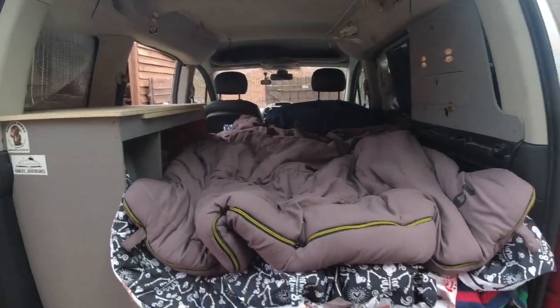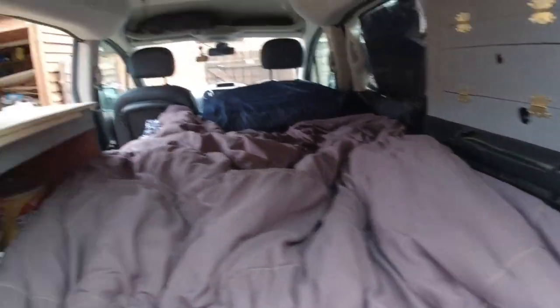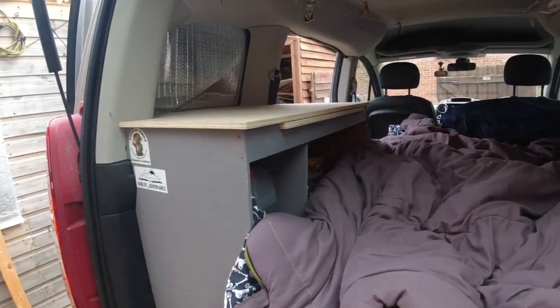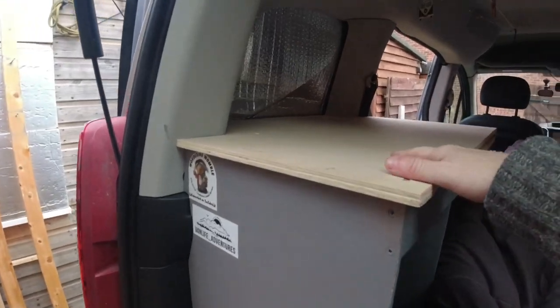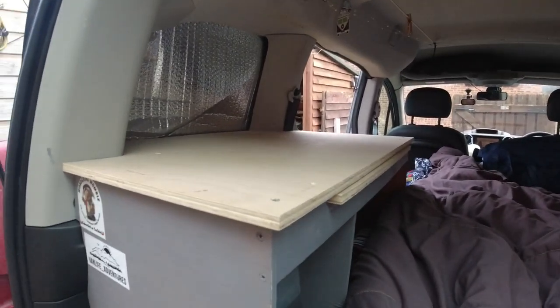Don't forget to like and subscribe and all that good stuff — see you guys later! And there's the bed in bed mode — slide that leg out and then it makes a nice big bed. With the little kitchen area I've now got somewhere to put things at night — I can put my drink up there now.